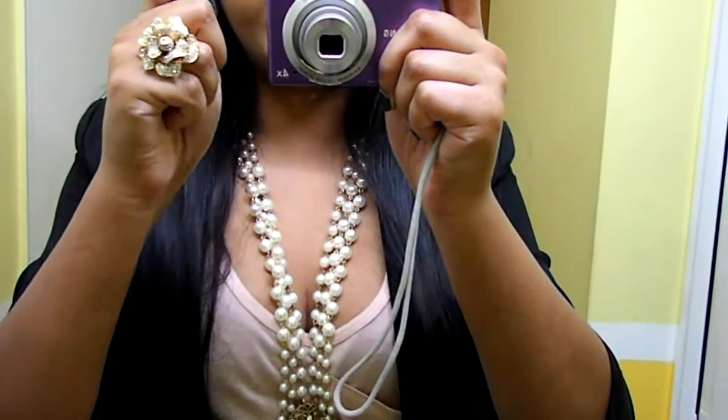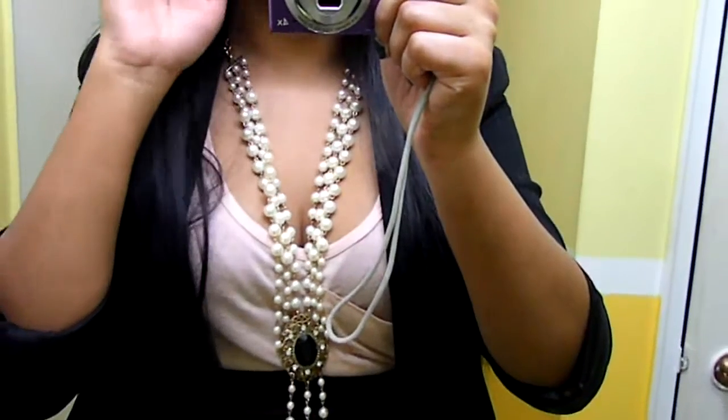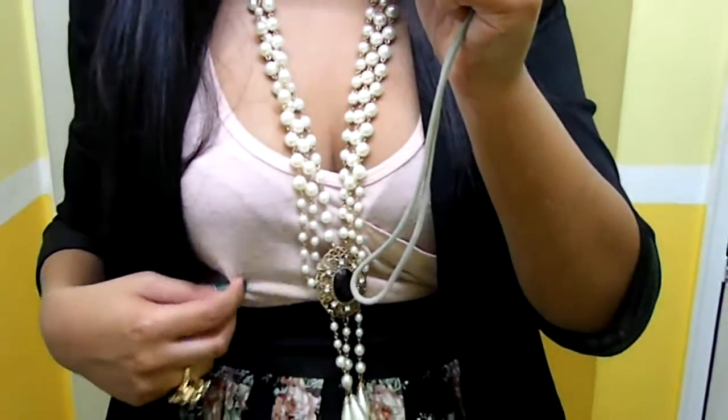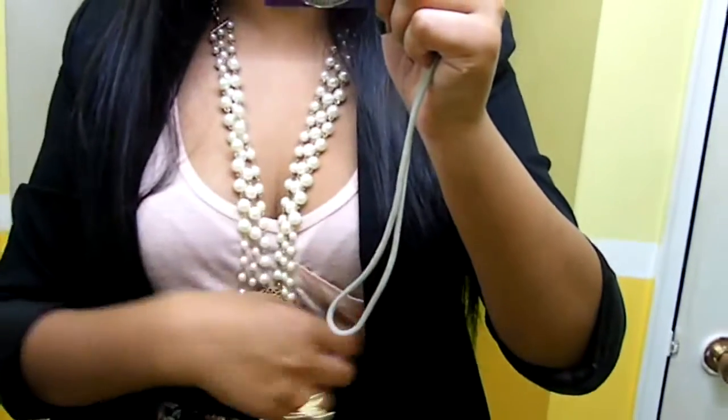The ring has a lot of crystals in it, which is really pretty. The earrings I got from H&M, necklace I got from Forever 21. For the top, I'm just wearing this really simple dusty pink tank top with the pockets at the side.